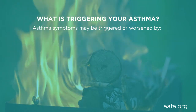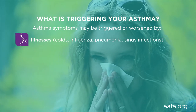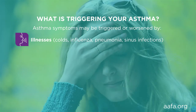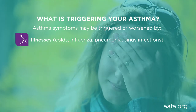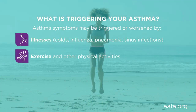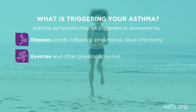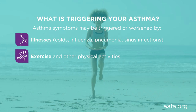Asthma symptoms can also be triggered or worsened by illnesses. Nasal or lung infections like colds, influenza, pneumonia, and sinus infections are common triggers of asthma, especially in children. Exercise and other physical activities that make you breathe harder can affect your asthma. With proper treatment, you don't need to limit your physical activity due to asthma.